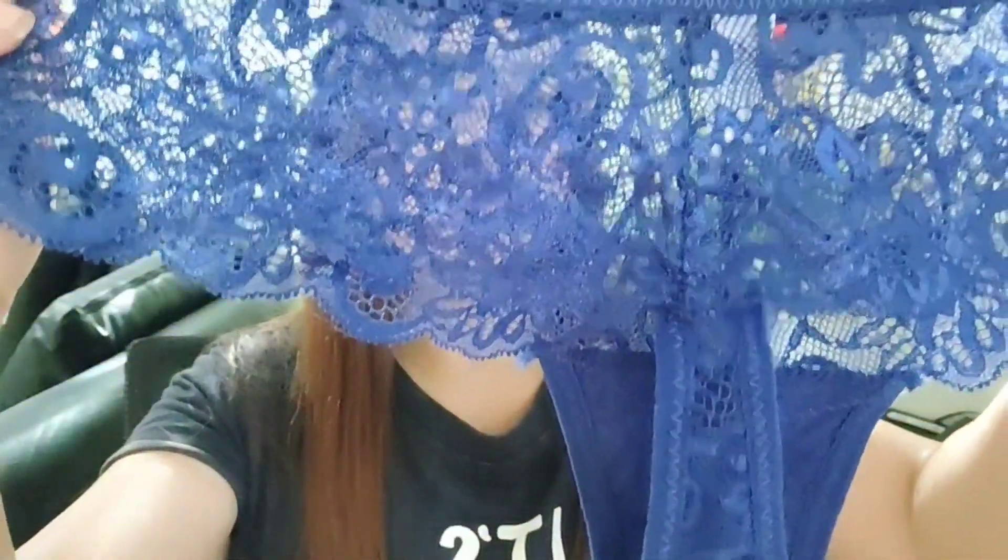And then yung sa hita naman or sa legs ay wala siyang garter — lace lang siya. Which is good kasi hindi magta-tight sa inyong skin or sa inyong legs, kasi yung pag-tight ang inyong panty or underwear ay nagiging sanhi ng pagkaroon natin ng mga maitim na singil. So dapat sa panty ay hindi ganun — kung baga, nakakahinga.